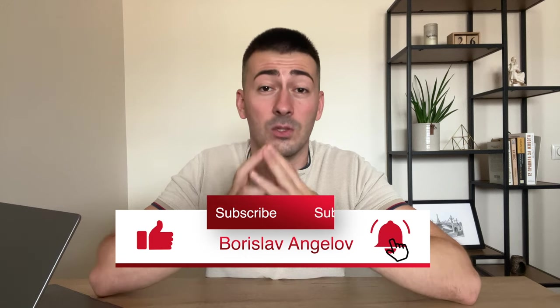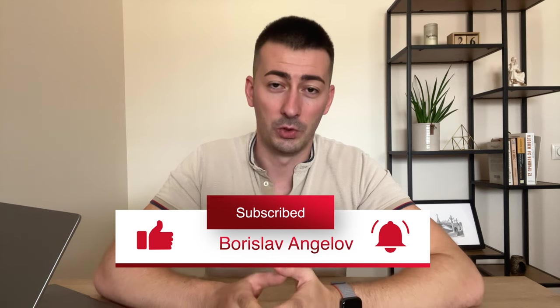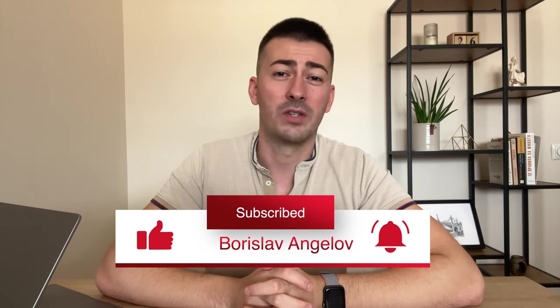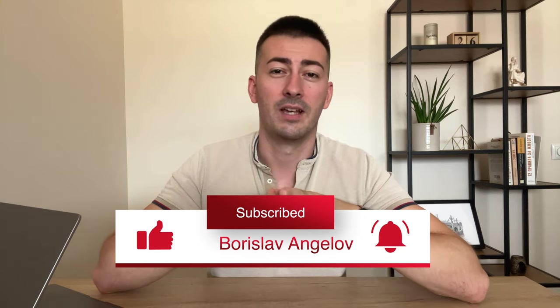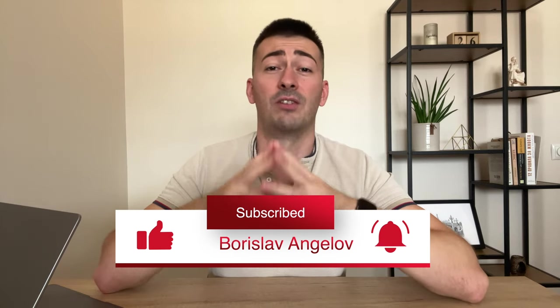Thank you so much for watching this video. I hope this advice has been useful to you. Subscribe to my channel because I release videos every single week. Don't forget to comment below and ask your questions so we can have a discussion, or join my Facebook group about it. See you soon.